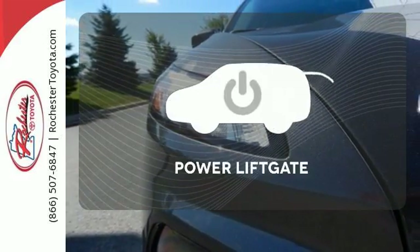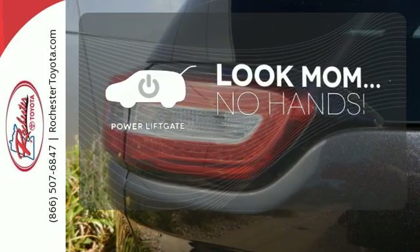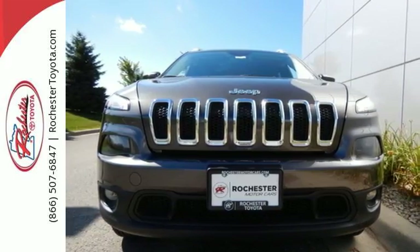Enjoy the hands-off ease of rear-door operation with the power liftgate. The backup camera gives you a clear picture of what is behind you. Start your next adventure today in this Cherokee.